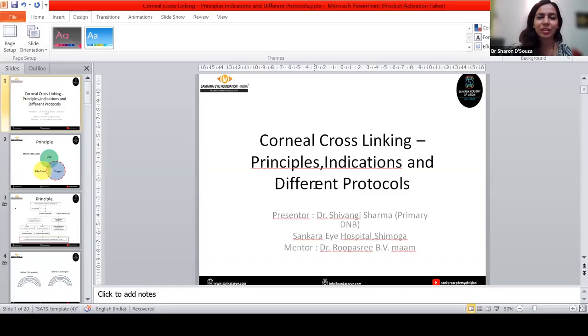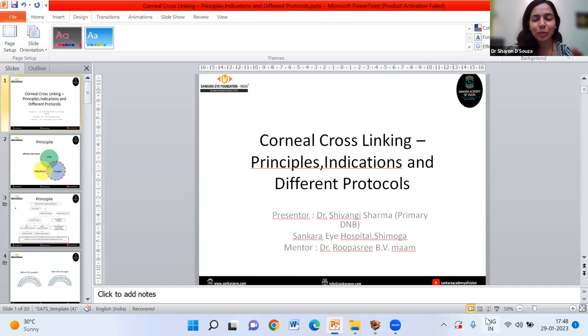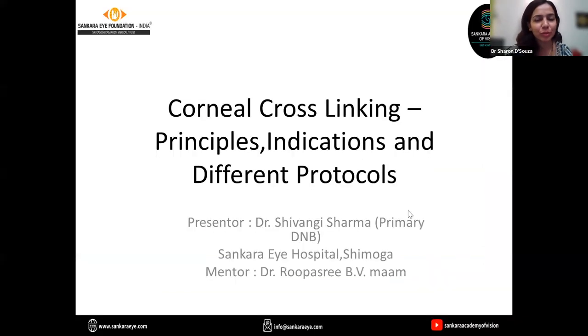In the Q&A, the examiner asked who invented collagen cross-linking. The presenter answered Wollensack. The examiner confirmed that Wollensack invented the Dresden Protocol at the University of Dresden, which is why it is named the Dresden Protocol, and asked whether it was only Wollensack.